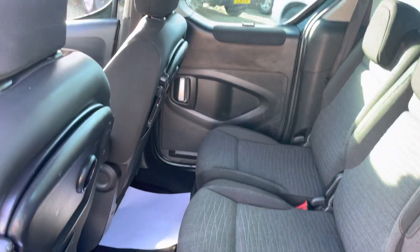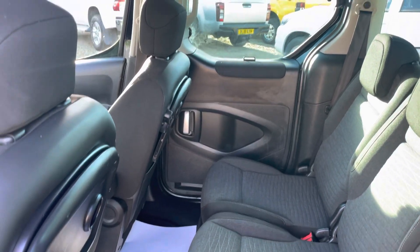Three ISOFIX seats in the back, so you can put three child seats in there. It's got the lift-up blinds on the windows — actually no, it's just the catches. But we have got the privacy glass in.